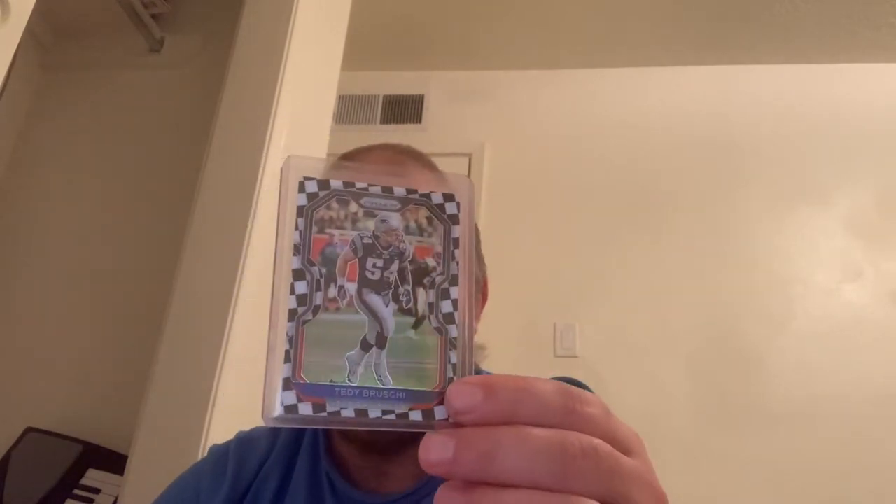This one's actually pretty cool — I actually went to high school with this guy. He was probably in junior high when I was in high school, but this is a Jordan Thomas rookie card when he played for the Houston Texans. I think he's with the Arizona Cardinals now. This is a pretty card — it's a prism, a checkerboard prism. It's Tedy Bruschi and it's a 2020 prism insert. Here's the back — it's a pretty nice card, not numbered or anything, but it's still nice.